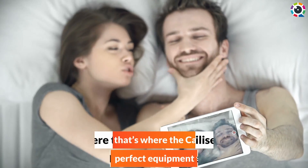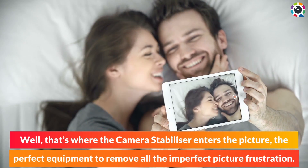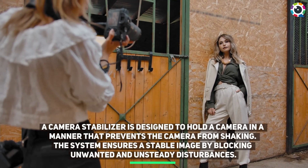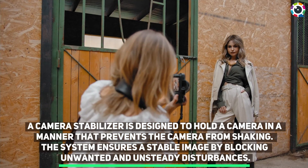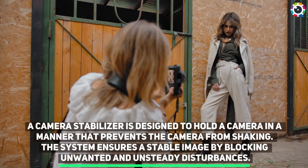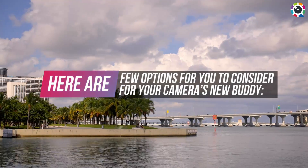Well, that's where the camera stabilizer enters the picture — the perfect equipment to remove all the imperfect picture frustration. A camera stabilizer is designed to hold a camera in a manner that prevents it from shaking. The system ensures a stable image by blocking unwanted and unsteady disturbances. Here are a few options for you to consider for your camera's new buddy.